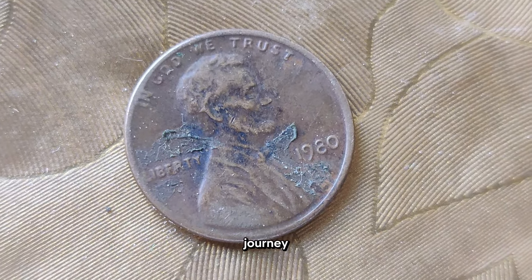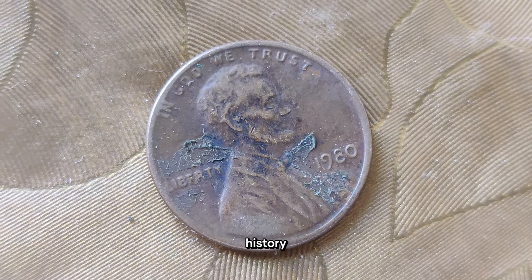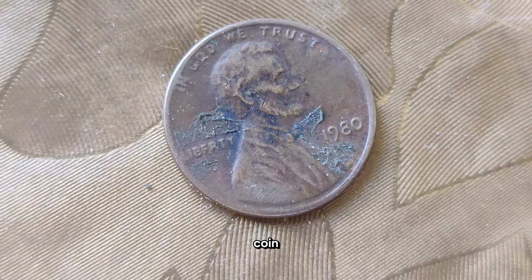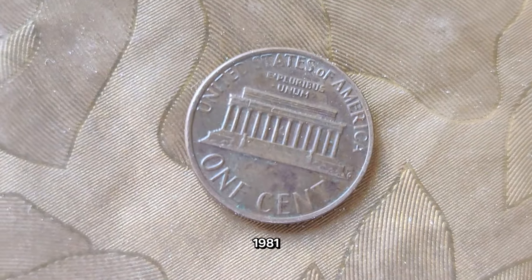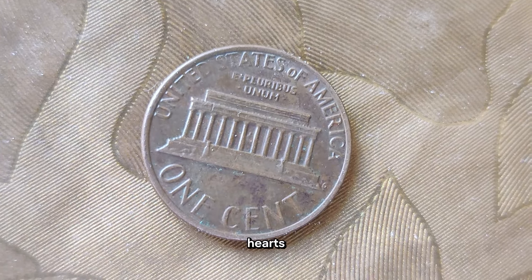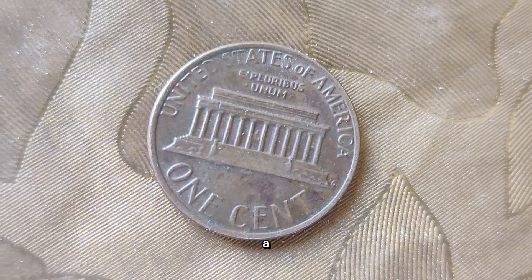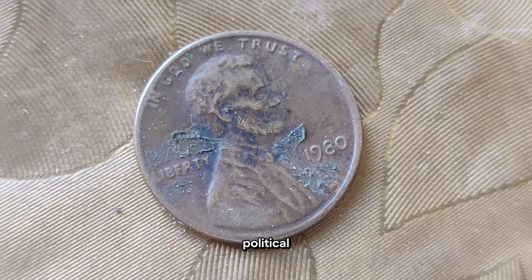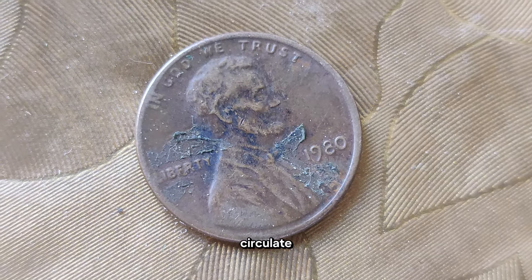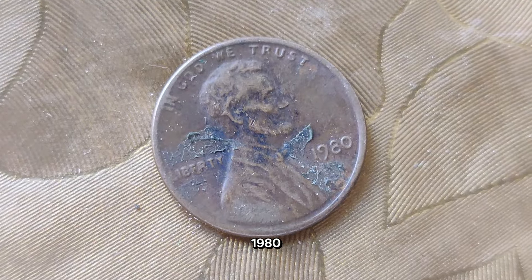Today we embark on a journey through time to unravel the captivating story behind the 1980 United States One-Cent Coin. The 1980s were a decade of profound change and innovation in America. While the country navigated through social and political shifts, the humble one-cent coin continued to circulate, bearing witness to the unfolding narrative of the nation. Indeed, the 1980 penny is more than just pocket change — it's a tangible piece of history.